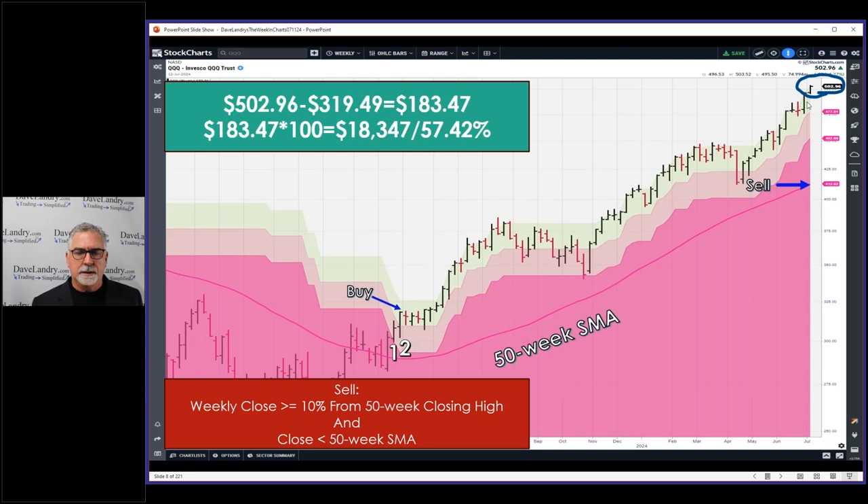The sell signal is just a close ten percent or more away from the 50-week closing high — that puts you in the red or hot pink zone. You take the 50-week closing high, subtract ten percent, and that gives you this zone. So it's a ten percent drop before the 52-week high based on the current close, and it also has a close below the moving average, which right now is a long way away.